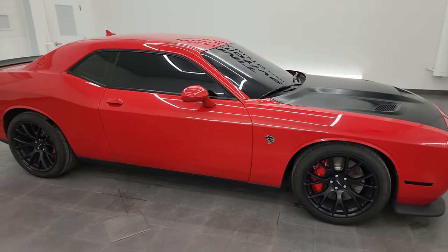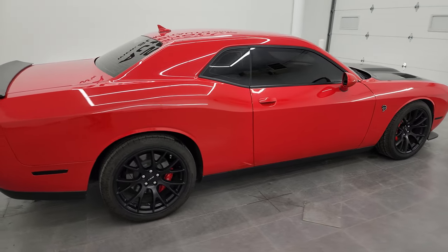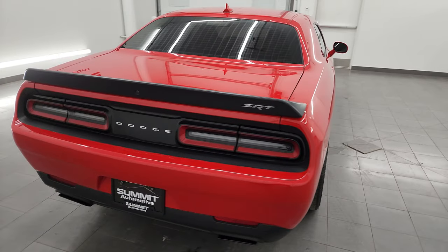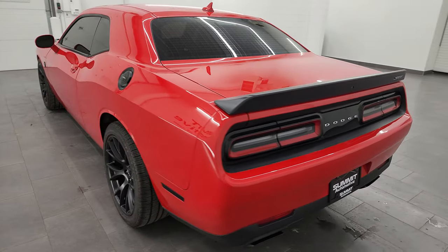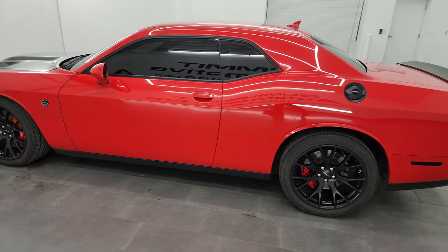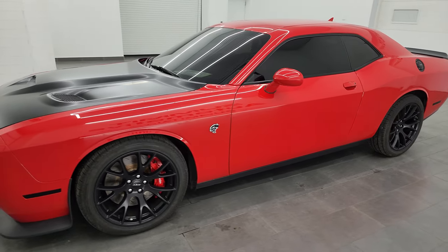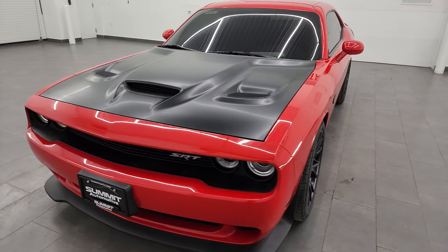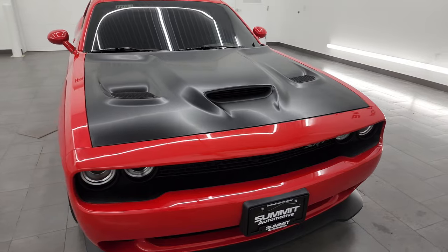Hey, this is Brett and this 2015 Dodge Challenger Hellcat is stock number 14412Z. I am here at Summit Automotive in Fond du Lac, Wisconsin — your new and used sports car and Dodge Challenger headquarters. This 2015 Dodge Challenger has the 6.2 liter supercharged V8 Hemi engine. When paired up with the 8-speed automatic transmission and the red key, it puts out 707 horsepower.